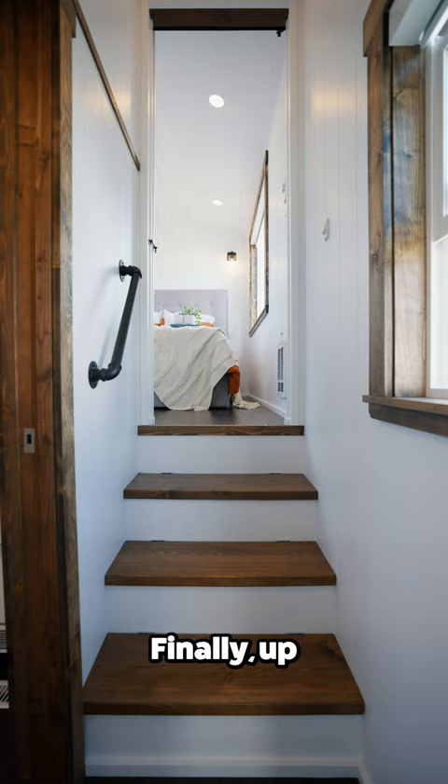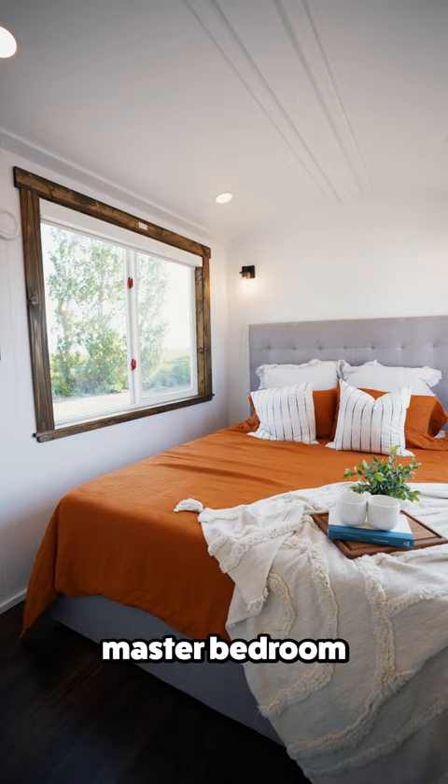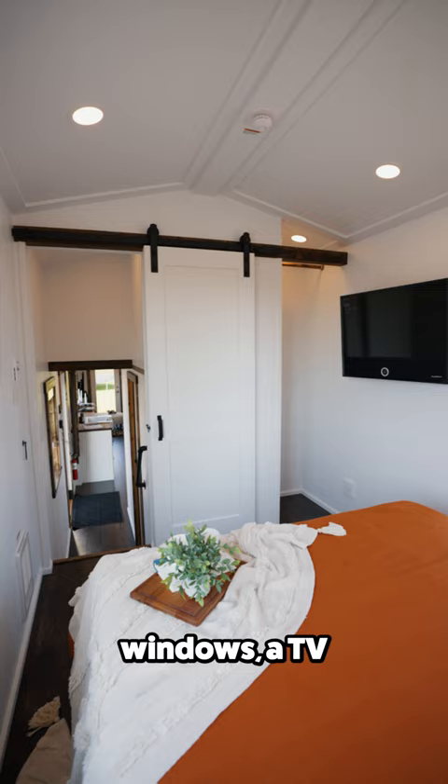Finally, up these steps you'll find the master bedroom, which includes a queen size bed, large opposing windows, a TV, and closet space.